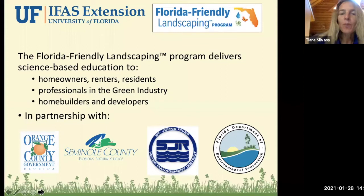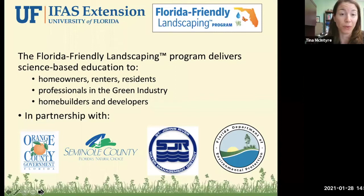The Florida Friendly Landscaping Program has programming for residential people like homeowners, renters, and residents, as well as professionals in the green industry like commercial landscapers, and also a section for home builders and developers. The program is a partnership between the University of Florida IFAS Extension and the Florida Department of Environmental Protection.